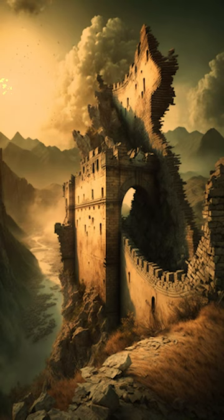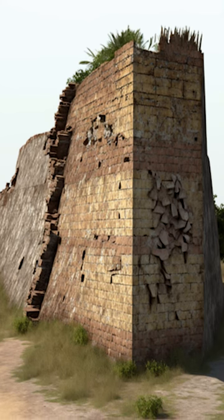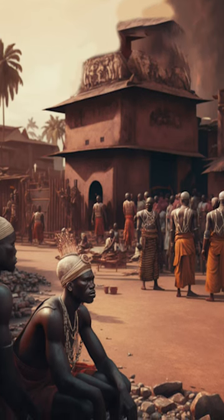The Great Wall of Benin was also damaged during the invasion, with many sections of the wall destroyed or dismantled. The Benin kingdom was left in ruins, and the people were left to pick up the pieces of their shattered lives.